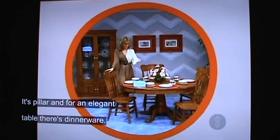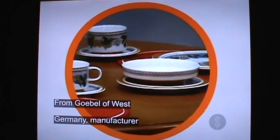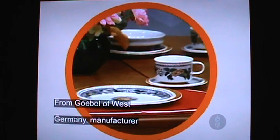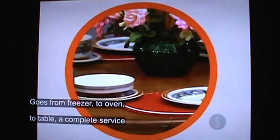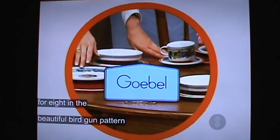And for another good table, there's dinnerware. From global to West Germany, a manufacturer of world-famous porcelain dinnerware — a complete service, the beautiful bird gun pattern from Humbleware.